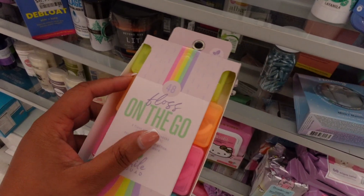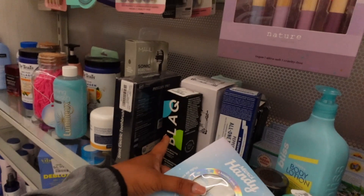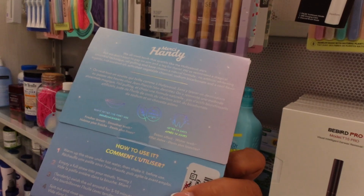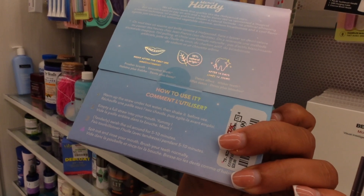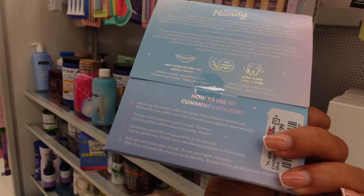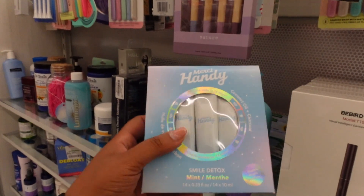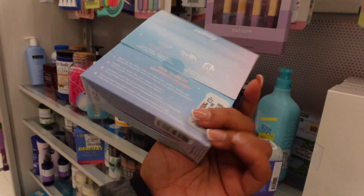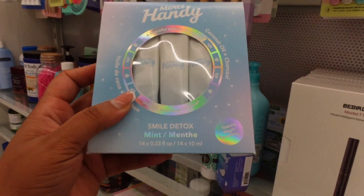It's detoxing with coconut oil and charcoal — kind of like what we've seen with the charcoal whitening. Is this like a toothpaste? The instructions say: warm up the straw under hot water, shake it before use, empty a full straw in your mouth, swish the oil for five to ten minutes, spit it out and rinse. This is kind of like that oil pulling situation, y'all — it has coconut oil and charcoal and it's $5.99 for all of these packed in here.